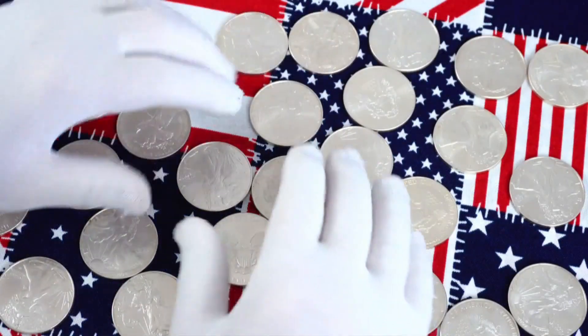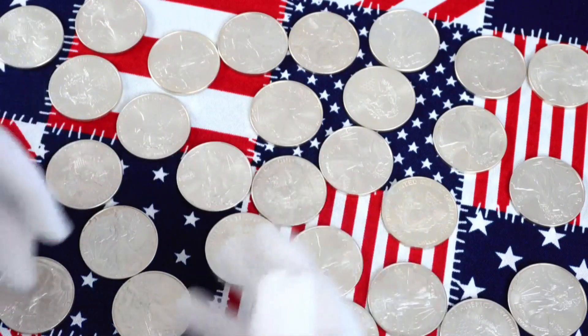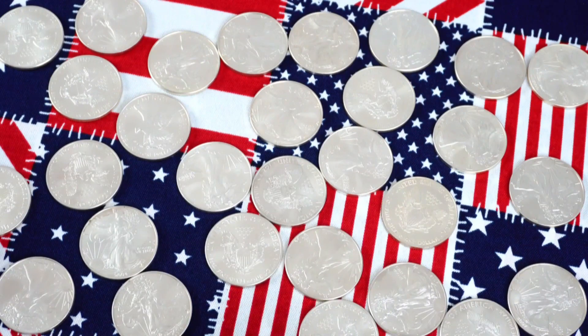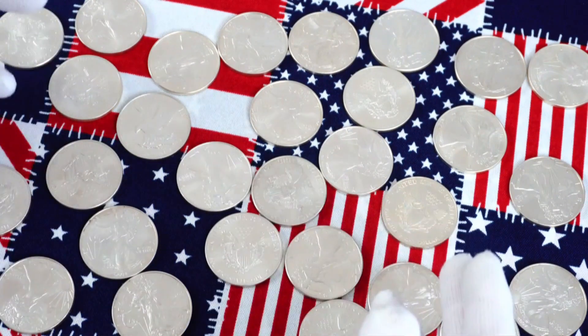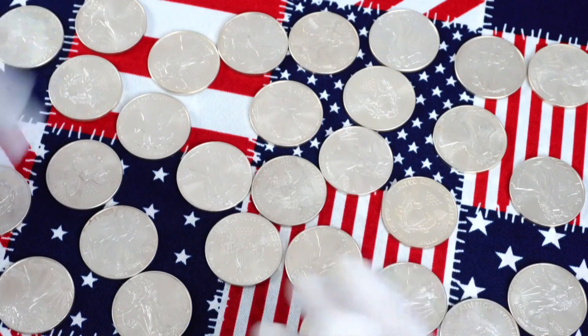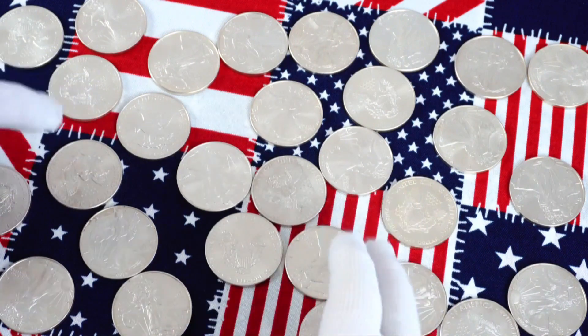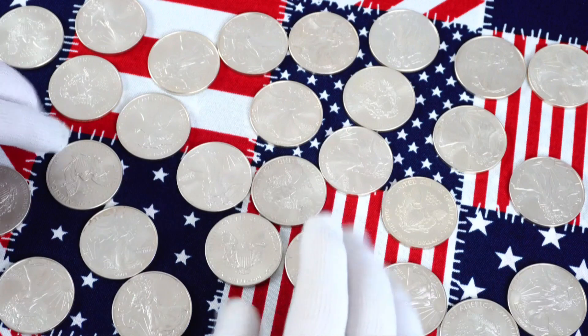Hey everyone, welcome back to the Hacker Stacker channel. I'd like you to take a look at these silver eagles — they have one thing in common. Yeah, I know some wise guy will say they're all silver, they're all one ounce, they're all eagles. But beyond that, all these have one thing in common, and that is their heritage.